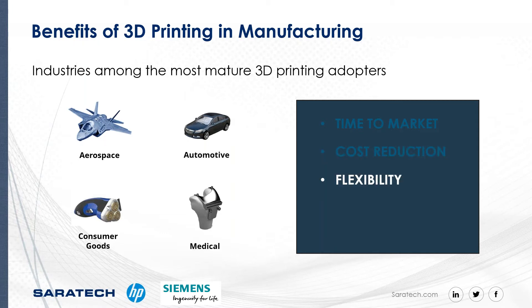With traditional manufacturing techniques, complicated designs are generally more difficult or even impossible to produce. 3D printing has obliterated the limits for designers. Advanced software technology, combined with the flexibility of additive manufacturing, allows innovative ideas to become reality.